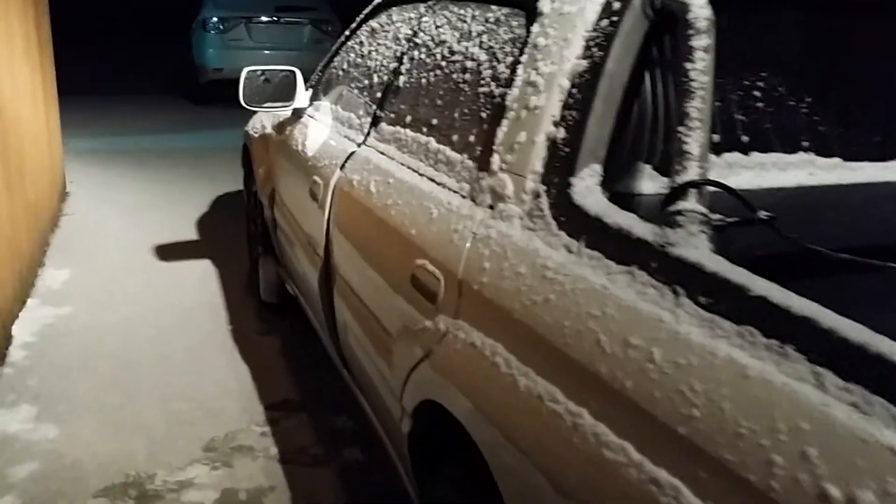It's the E85 start on the Baja. I think it's about 28 degrees out — it says 27. The car's been sitting for about 10 hours. Here we go.